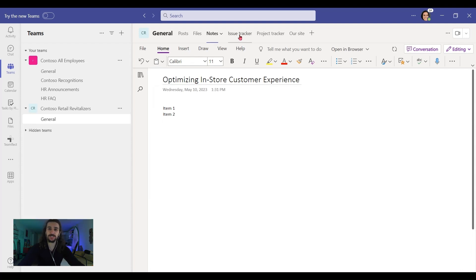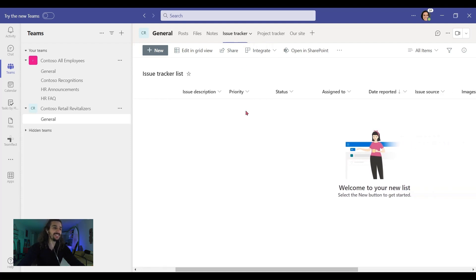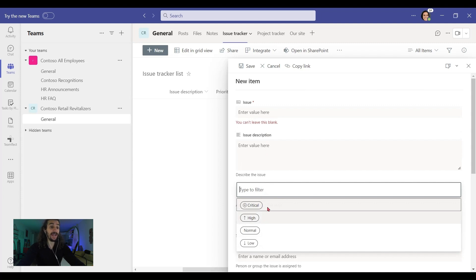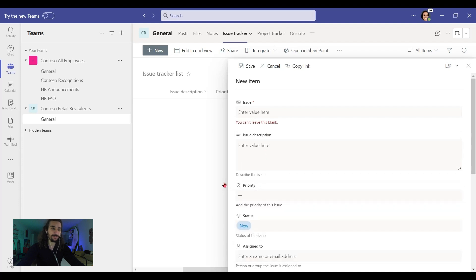Now let's talk about issue and project trackers. Starting with Issue Tracker — this is a great place where you can keep track of all the issues that can arise throughout your project. And you know there will be many of them. You can put a description, and most importantly, you can adjust their priority. It's a great place to deal with problems as they arise.